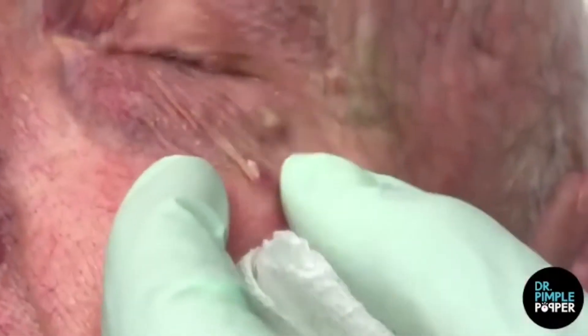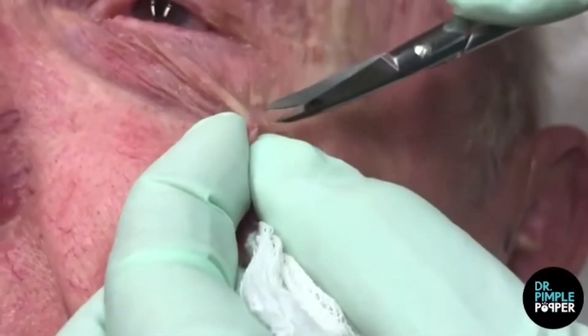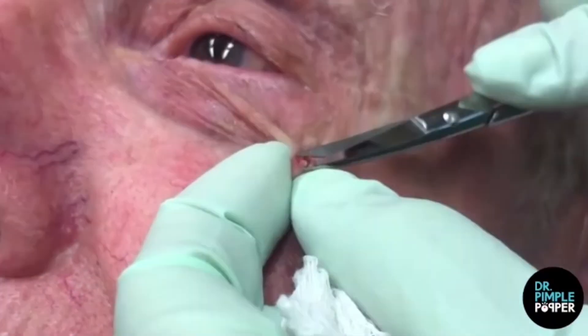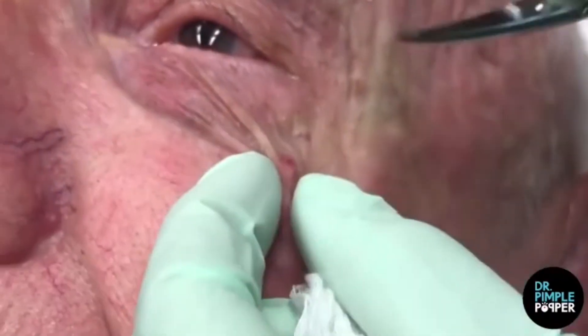In the video, Lee pokes into the millium cyst with a metal tool and then squeezes out the white gunk inside. The millium cyst certainly isn't the biggest thing we've seen Lee pop, but it does pack a surprising amount of white goo. One commenter wrote, under their breath, "Yes, yes, yes with every squeeze. There's something wrong with me."